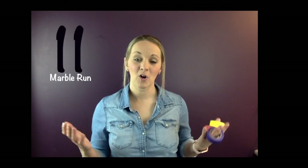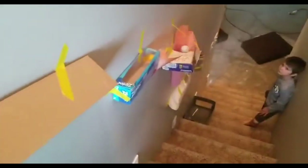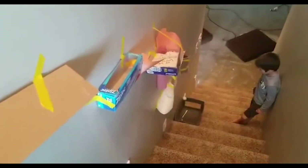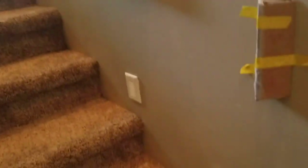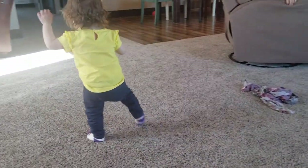Number eleven: create a marble run using painters tape. Gather toilet paper tubes, paper, bottles, cereal boxes, or whatever you have, and tape them along the wall to create a run — this is a great science activity. We tried this on our stairwell and it was fun to get the ball from top to bottom using tape and random supplies. The rolls last quite a long time and you can reuse pieces, repurposing tape from one activity to the next.